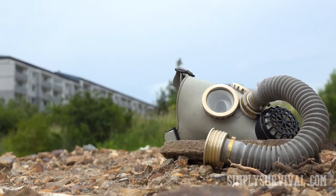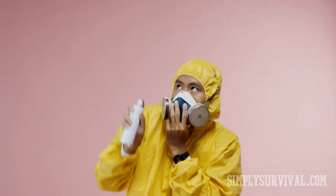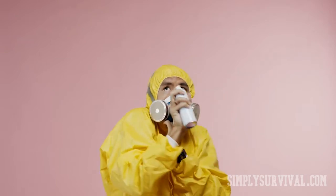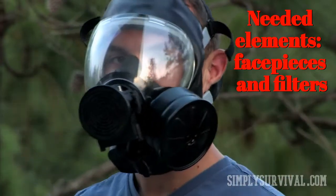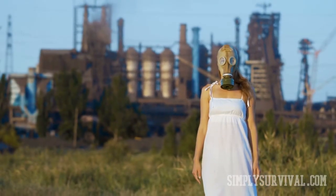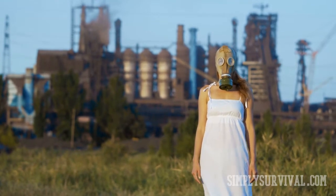Nevertheless, none of the masks and respirators is so powerful as to provide absolute protection. In the best case, some of them can reduce the possibility of contamination by 80%. Regardless of its purpose, a gas mask or respirator needs a face piece for the whole face, leaving enough space for breathing, and a filter cartridge to stop contaminants. One person needs only one mask and a few filters, as one lasts for a couple of hours. Respirators are either disposable or reusable.